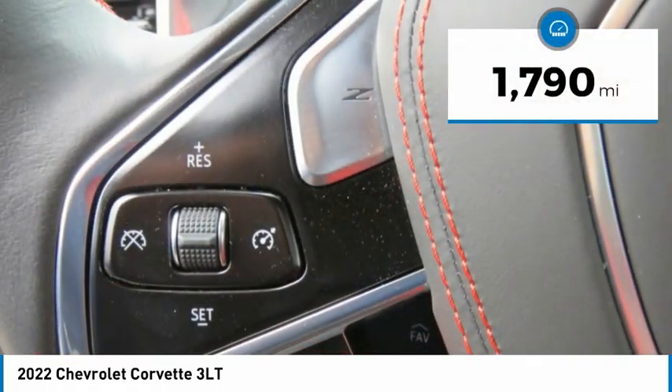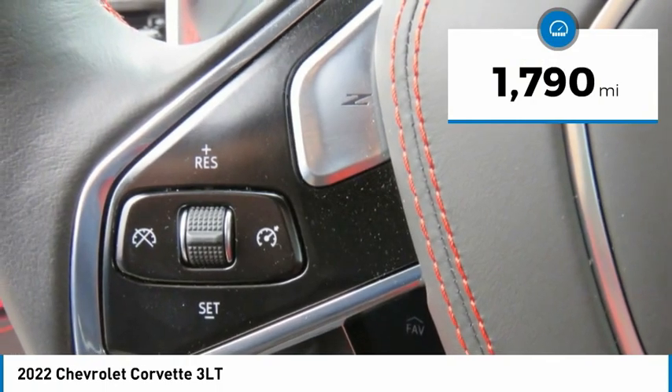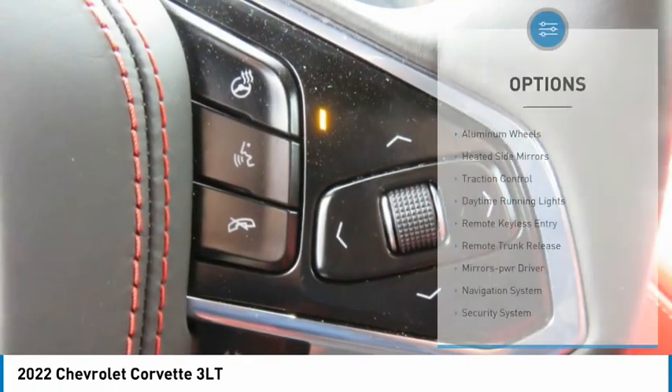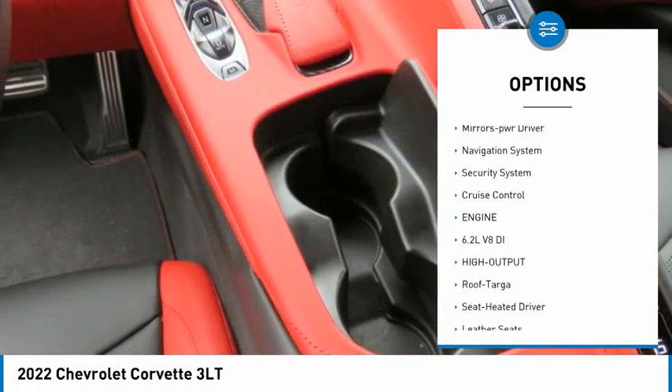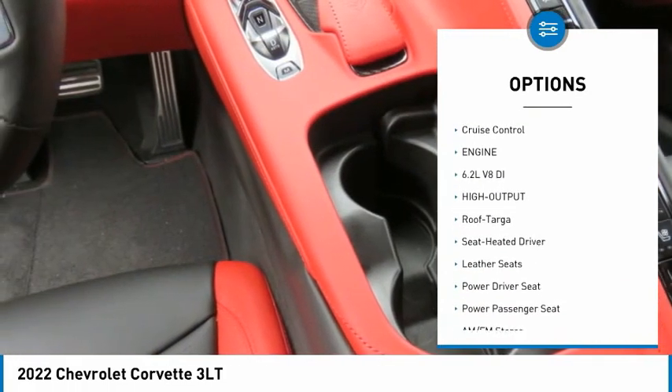This vehicle has less than 2,000 miles. Here are some of this vehicle's great options: aluminum wheels, heated side mirrors, traction control, daytime running lights, and remote keyless entry.